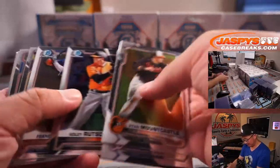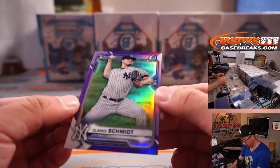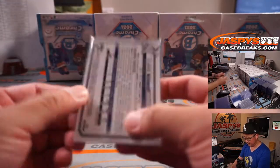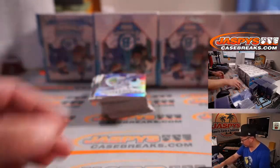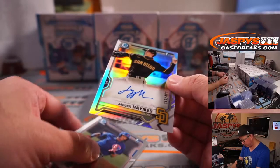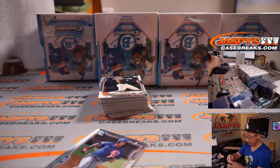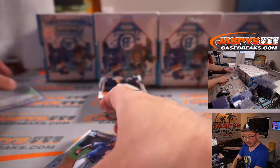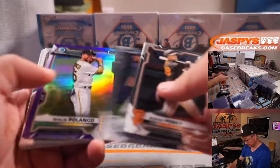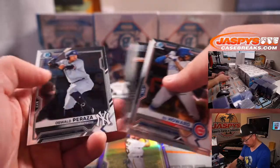Here's box one. Clark Schmidt, purple chrome, 132 out of 250 for the Yankees. These will all be top-loaded by our shipping team before they get sorted and shipped out. First autograph of the break — Jagger Haynes, 249 out of 499. I'll do an autograph recap at the end. For the Padres, that goes to Mark D. Shailen Polanco — nice, purple chrome to 250 for Travis.